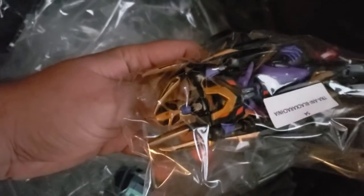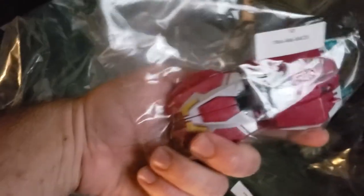Then up here we got the Transmetal 2 Beast Wars — not really much to say about that, there's some really cool robot designs in here but nothing particularly interesting for this video. This is my Animated box — you can see Animated Soundwave, and I've got a Ratbat for him. Jazz, Black Arachnia, and RC's first toy — she ever got, really good toy actually.